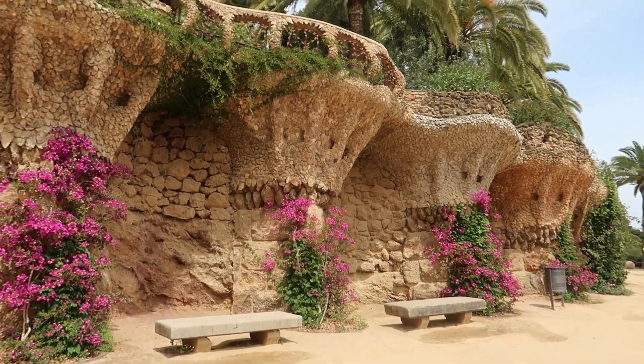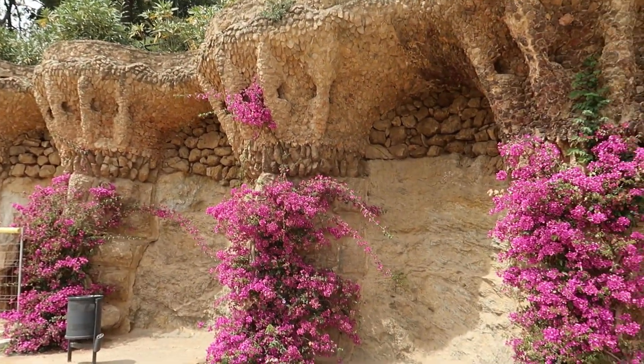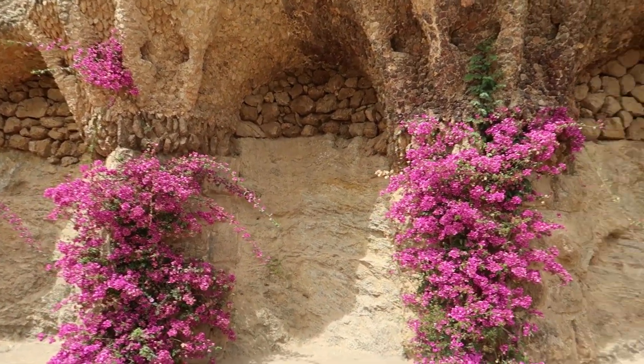Park Güell also has this part which is really nice to take photos. Let's try to do it here too.